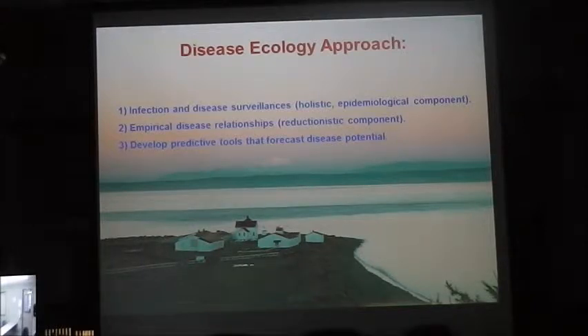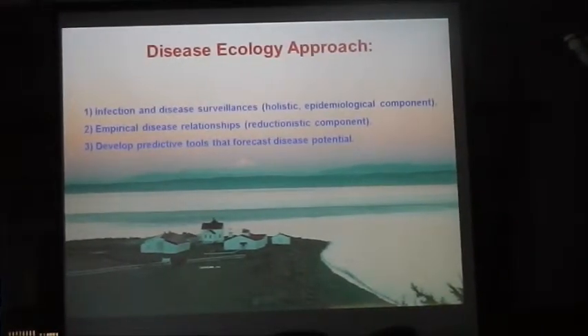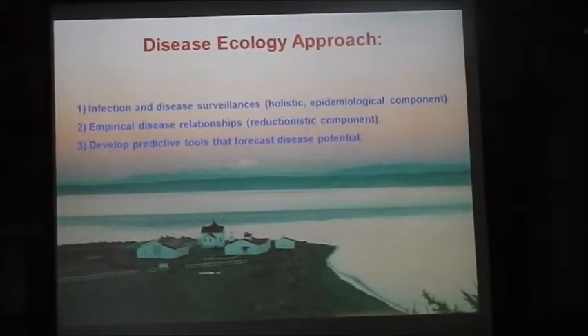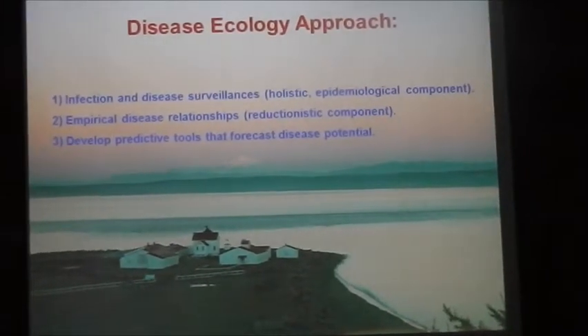We have colonies of lab rats, if you will, in our lab — pathogen-free herring that we use for disease challenge work. It's essentially a reductionistic approach. We remove every variable except the one we want to test. Using this approach, we can get at very slow baby steps in terms of understanding the disease processes.